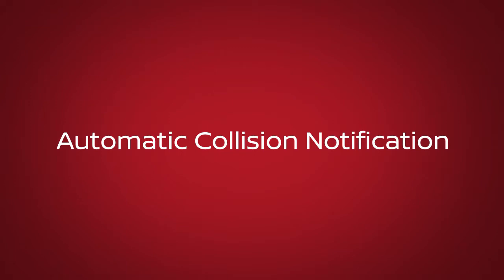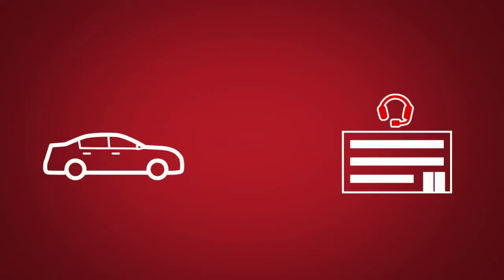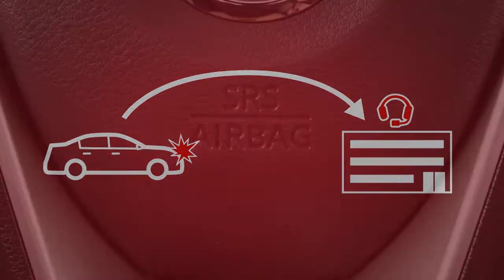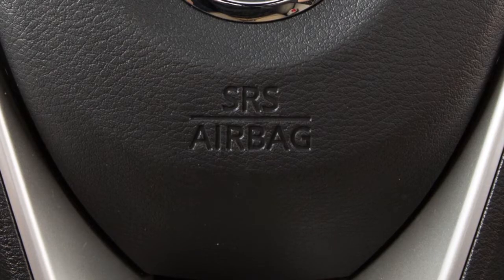Automatic Collision Notification: a service that generates an automatic connection between the vehicle and the Emergency Response Center when the vehicle has been involved in an accident that was severe enough to deploy the airbags.